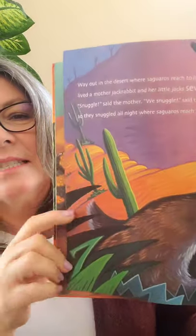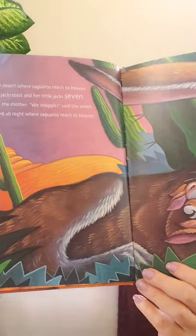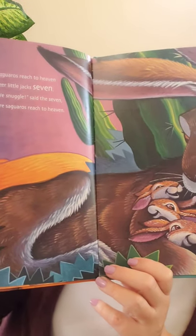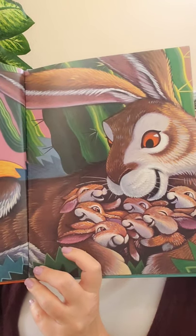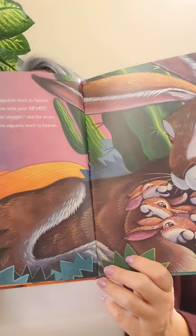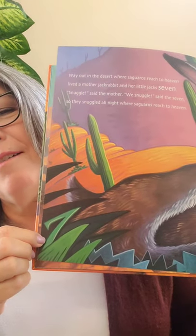Way out in the desert, where saguaros reached to heaven, lived a mother jackrabbit and her little jacks seven. 'Snuggle,' said the mother. 'We snuggle,' said the seven. So they snuggled all night where saguaros reached to heaven. Saguaro is a cactus that lives in the desert. The number seven was a really hard one — it's right back over here.